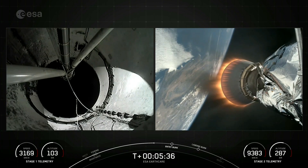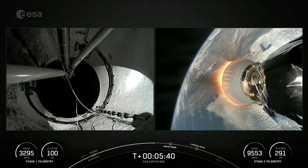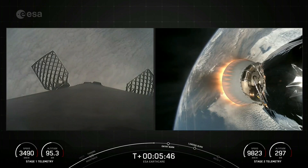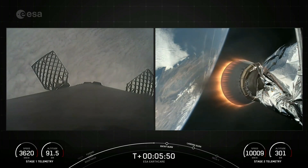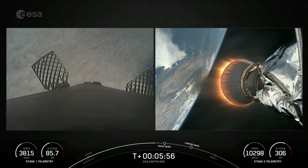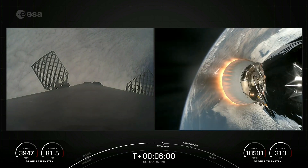Now as a reminder, the first stage supporting today's mission is flying for its seventh time, having previously supported NASA Crew-7, CRS-29, PACE, Transporter-10, and two Starlink missions. It's also worth mentioning that this is the 56th Falcon 9 launch of 2024 and the 18th launch of Falcon 9 this year from Vandenberg Space Force Base in California.